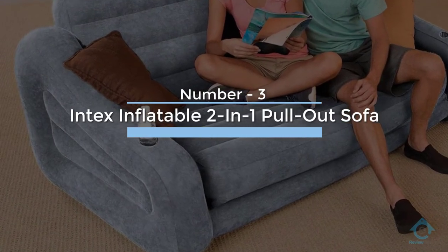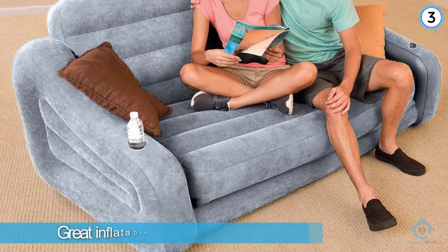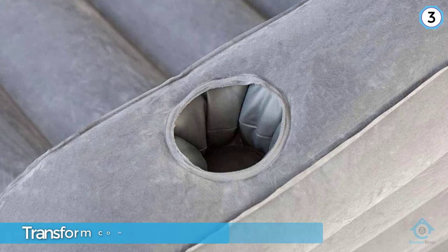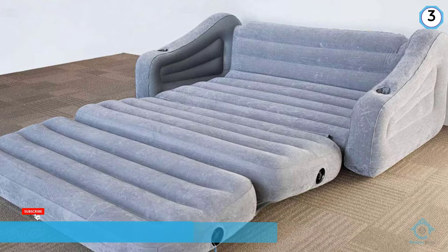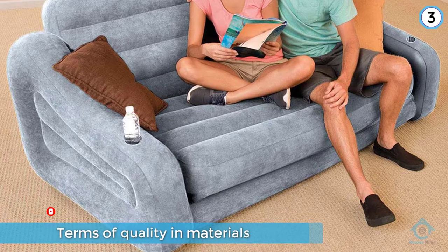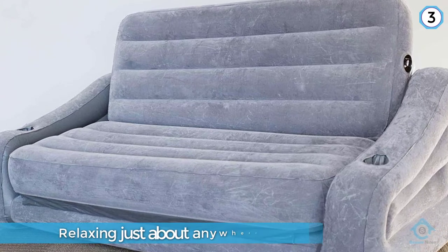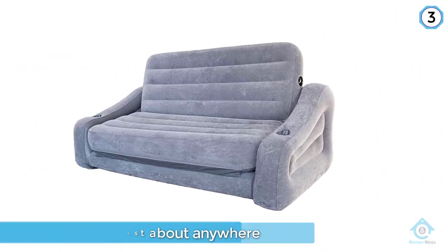Number three: the Intex inflatable two-in-one pull-out sofa and queen air mattress futon in gray. This mattress futon is a great inflatable sofa option. Intex has transformed comfort with easy inflation and is one of the best in terms of quality, materials, and snug feel. This two-in-one pullout is designed for relaxing just about anywhere — it goes from an inflatable sofa with cup holders to a queen-size air mattress momentarily. It offers valves with extra wide openings for fast inflation and deflation.